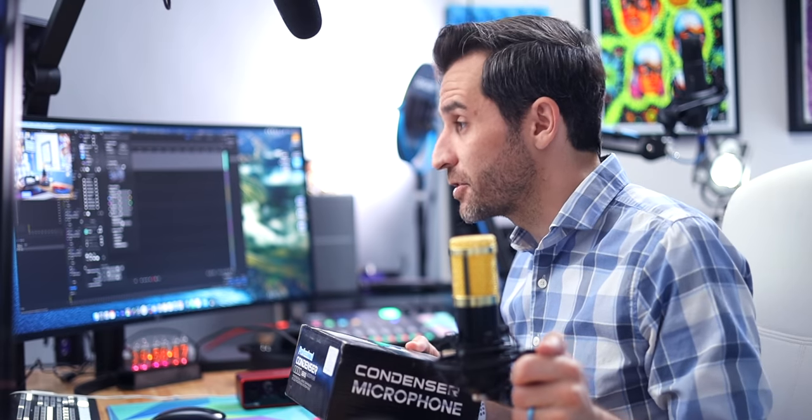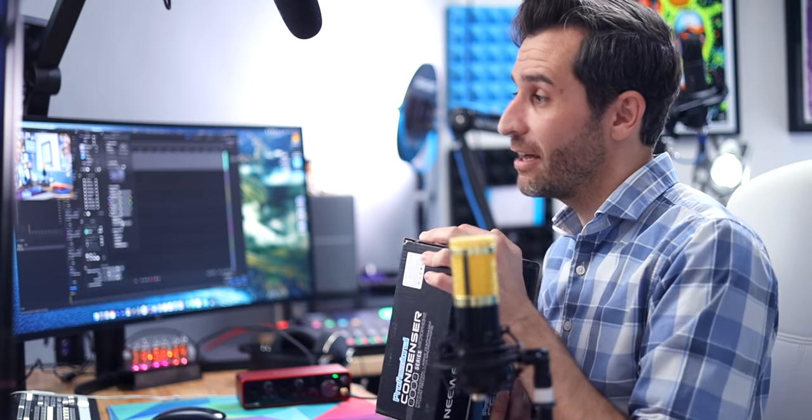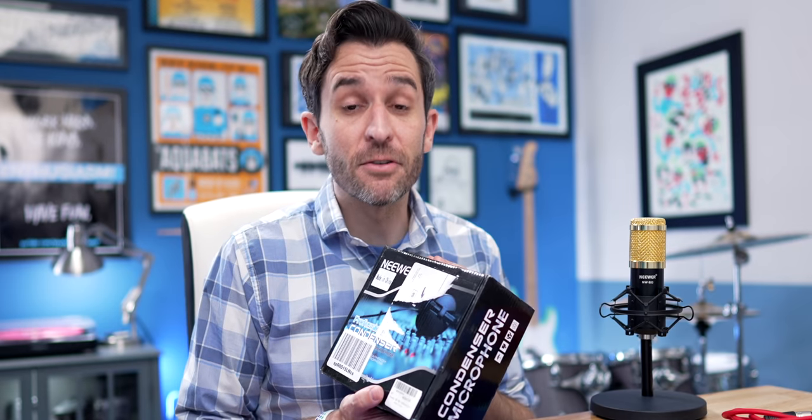The price of these microphones fluctuates quite a bit. Sometimes the NW700 is more expensive and sometimes the NW800 is more expensive. I was able to purchase the NW700 for about $20, but check the link in the description to see what the price is today in your region, because they do fluctuate all the time.